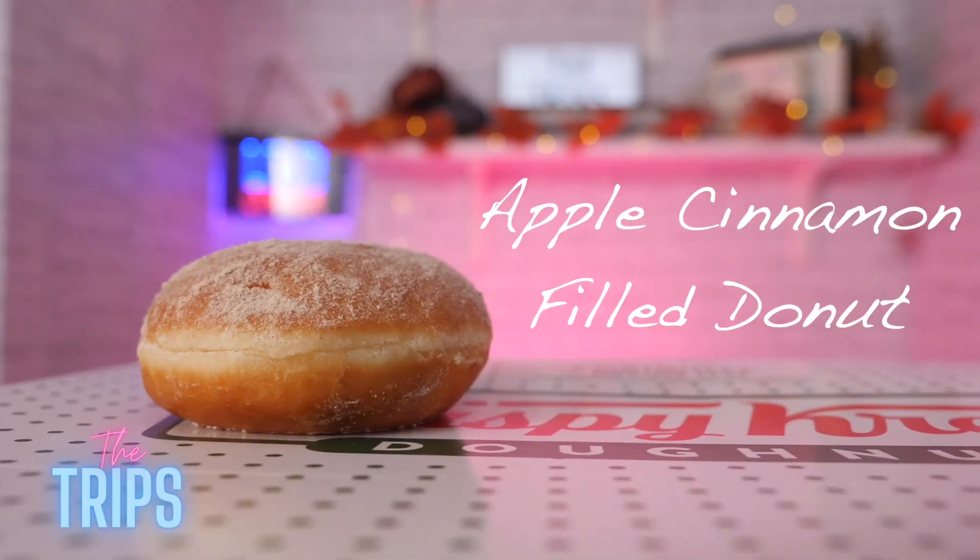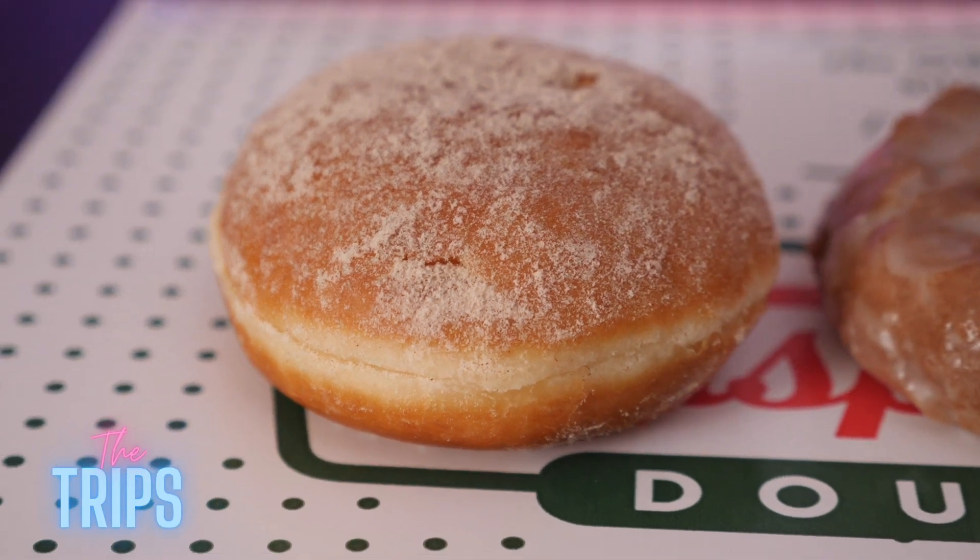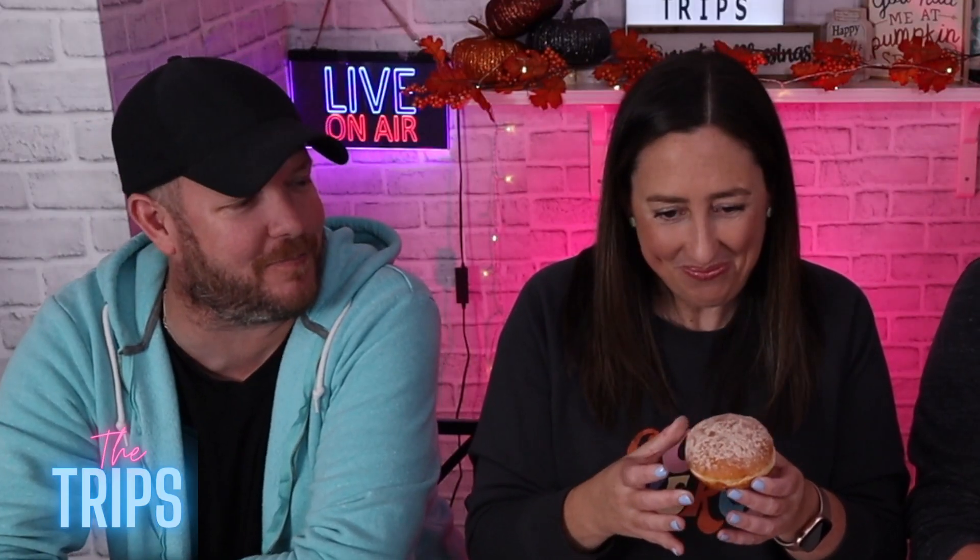Oh my god, the apple cinnamon filled. So I'm going to assume that the apple is inside — I think that's a safe assumption. The apple is not on the outside of the donut; that's the cinnamon sugar powder stuff. It smells like cinnamon powder. There's nothing like fall than cinnamon and apples. I can see it oozing out. Let me get a shot of that. Cheers, everybody.